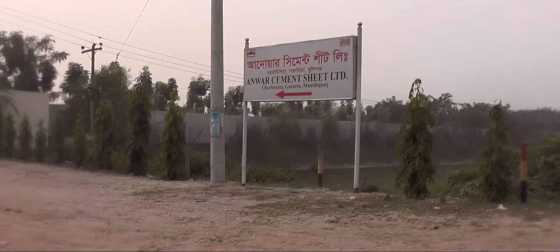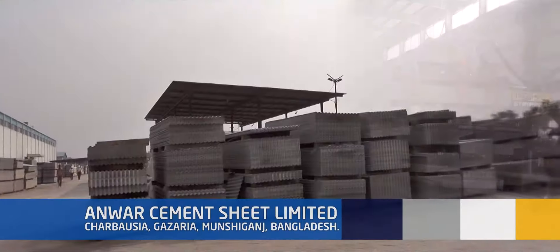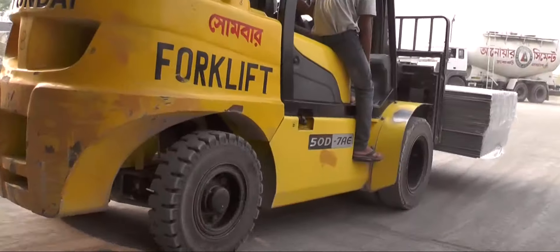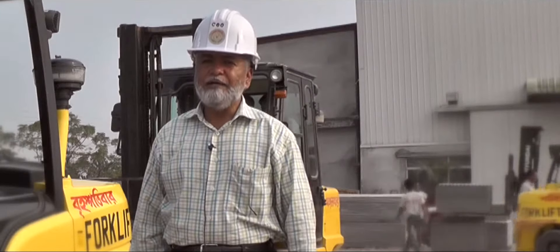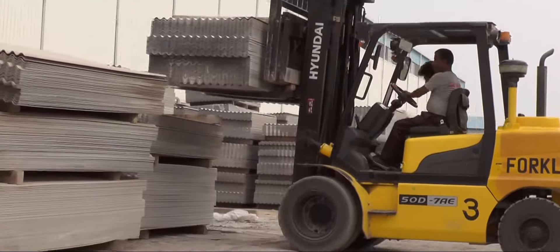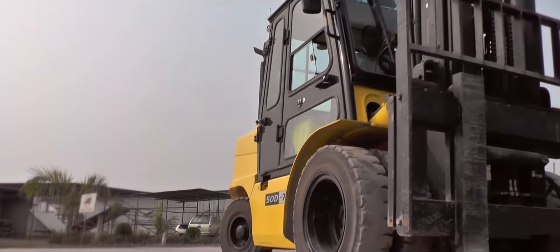Good afternoon, Hyundai team. In this factory we produce cement sheets. For all purposes we need the use of forklifts, and the majority of our forklifts are from the Hyundai company. I am happy to say that Hyundai forklifts are very reliable.